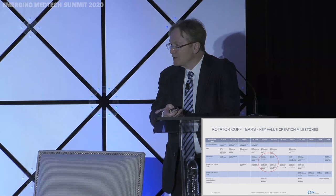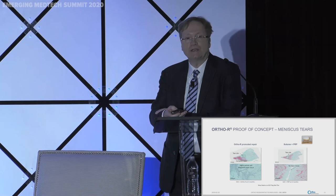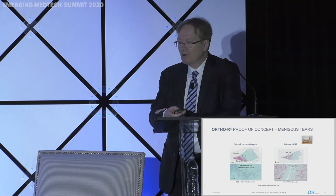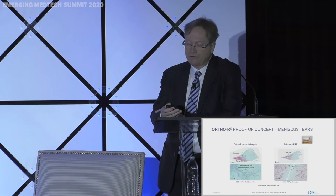We also did proof of concept for meniscus. Meniscus is very difficult to heal, especially when the tear is in the white-white zone. Meniscus is divided into three zones: red-red, red-white, and white-white — the more red, the more vascularized. For tendons and ligaments there is very little blood flow. In our preclinical study, the comparison was sutures plus PRP alone versus standard of care plus our combination product. On the right, a tear is still present at three months, while on the left our combination product achieved complete closure of the tear.